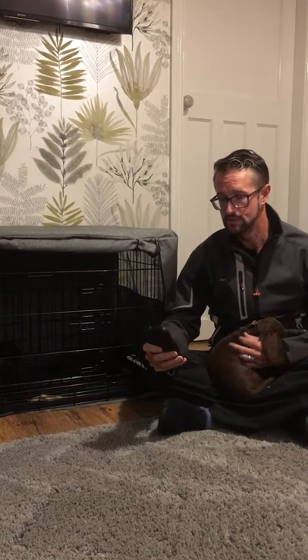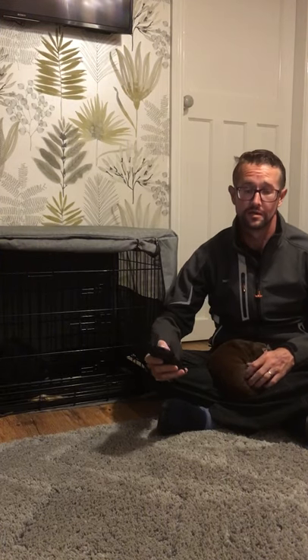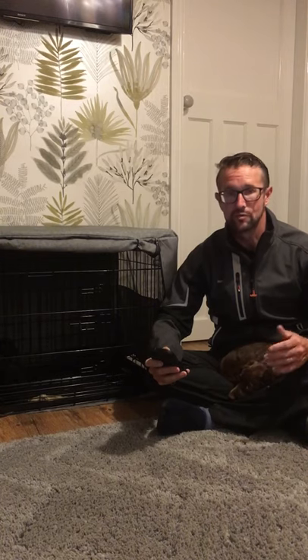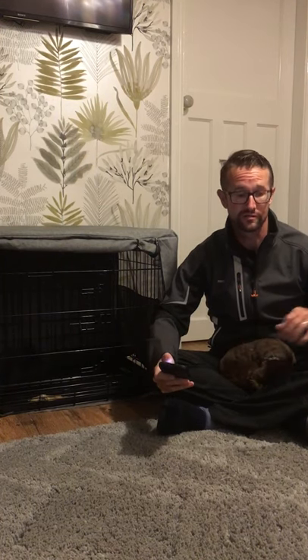The next command I use is come away. I say come away if she's sniffing around something she shouldn't be doing, or say if you come into my house and she started sniffing at you and you didn't like it, I'll say come away and she'll move away from whatever she's doing. I also use with me, which means come in my direction and be in my immediate vicinity. It doesn't mean heel, it doesn't mean you've got to stay rigidly next to me. It means you've got to be within a few feet of me and move in the same direction.